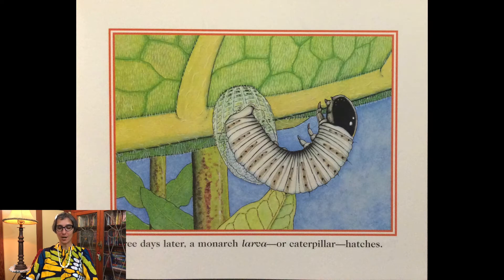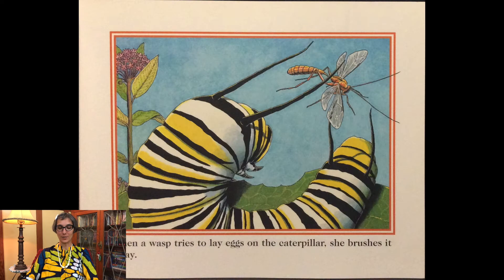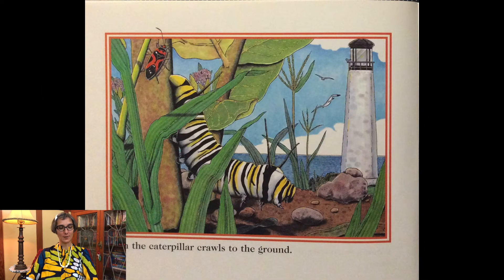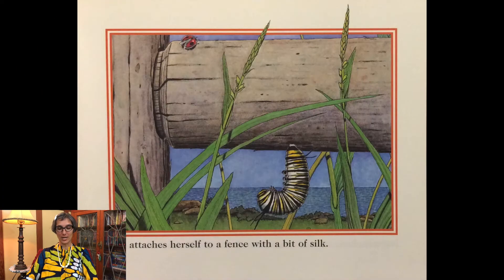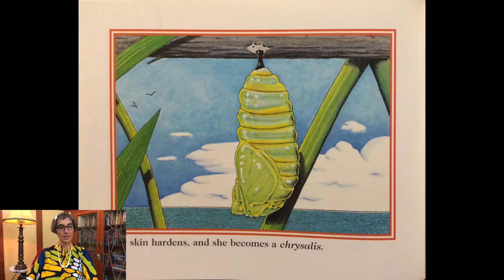Three days later a monarch larva or caterpillar hatches. The caterpillar feeds on milkweed leaves. When a wasp tries to lay eggs on the caterpillar, she brushes it away. Soon the caterpillar crawls to the ground, attaches herself to a fence with a bit of silk, and her skin hardens as she becomes a chrysalis.